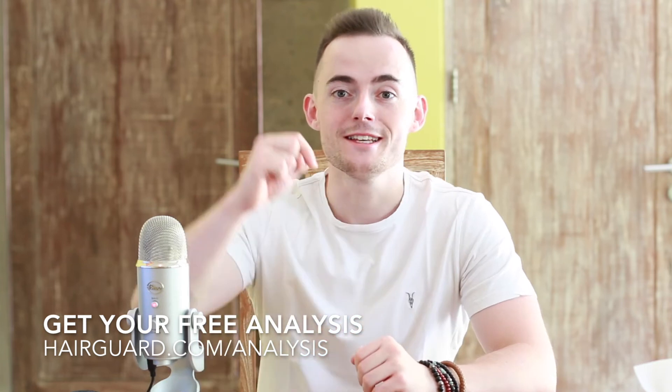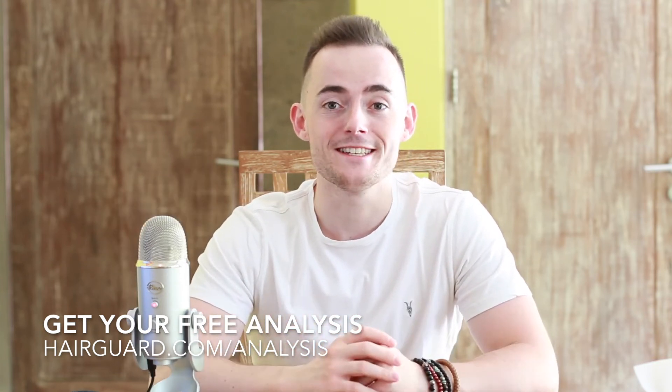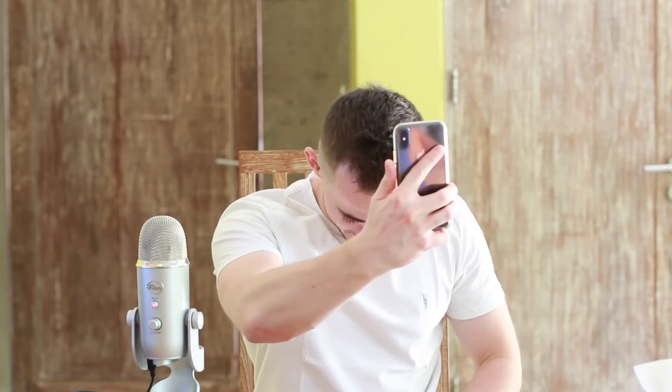If you're worried about your own hair loss, you can simply go down to the description and click the link. One of our hair guard specialists is going to give you a full analysis of your hair. All you've got to do is click the link in the description and then upload a hair selfie.